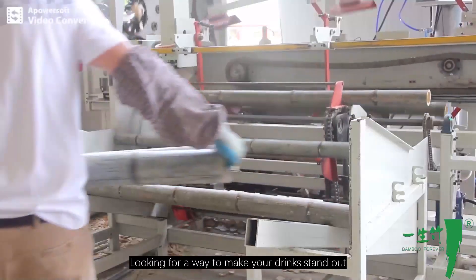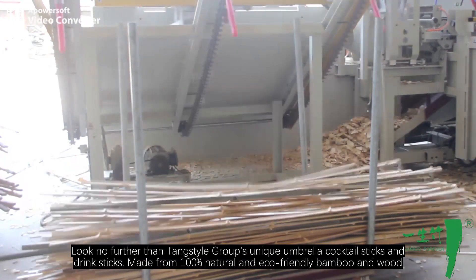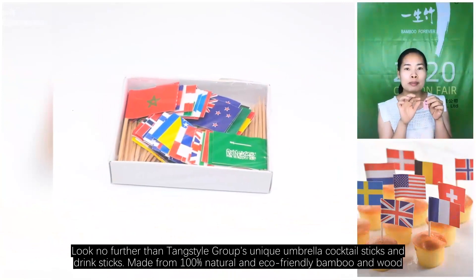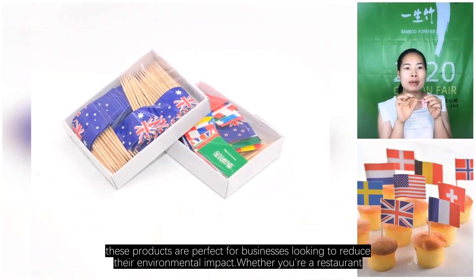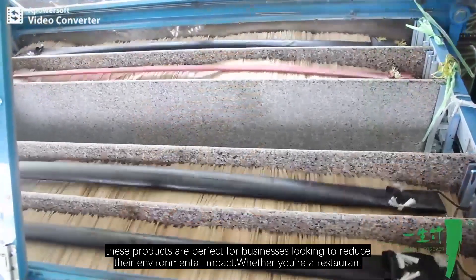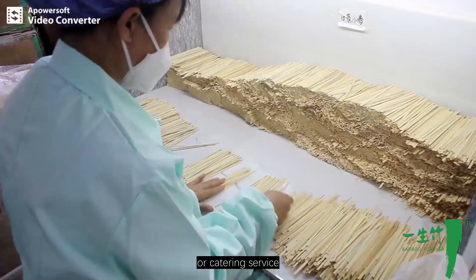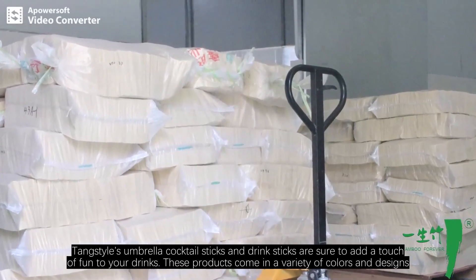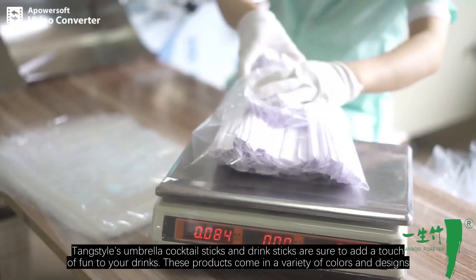Looking for a way to make your drink stand out? Look no further than Tang Style Group's unique umbrella cocktail sticks and drink sticks, made from 100% natural eco-friendly bamboo and wood. These products are perfect for businesses looking to reduce their environmental impact, whether you are a restaurant, bar, or catering service.